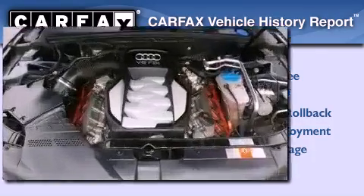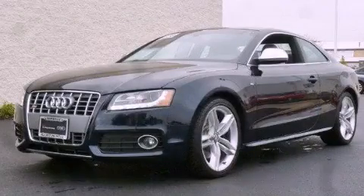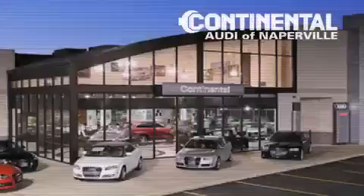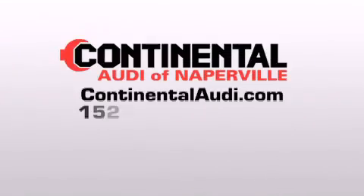We hope you found this video informative. Please contact us today. Continental Audi is a proud member of the Naperville Test Track. Visit us today for your best test drive experience ever.